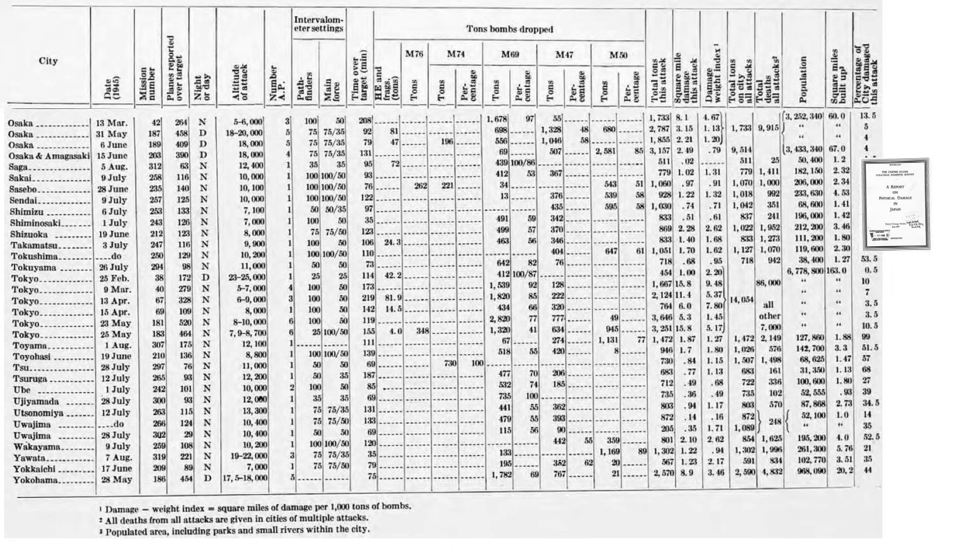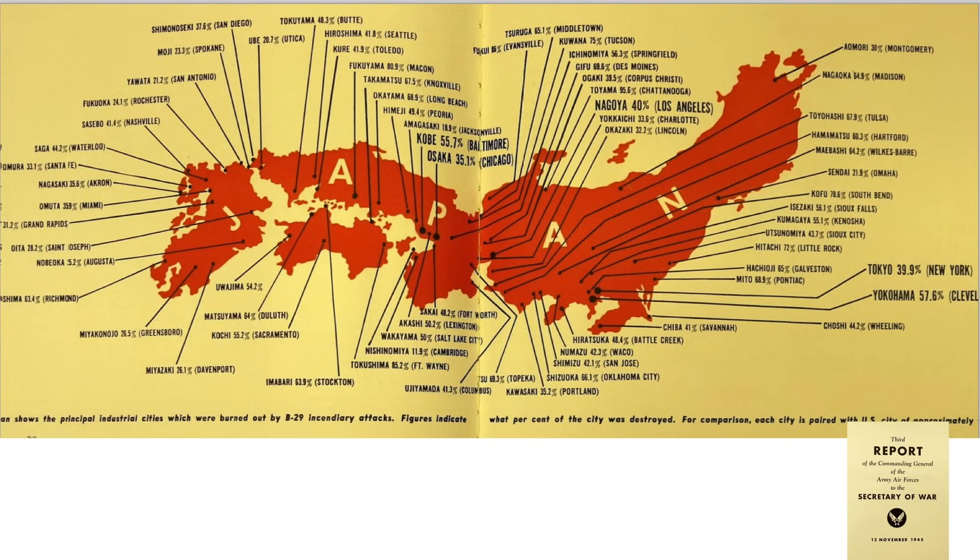This table completes the remaining Japanese cities firebombed from Osaka to Yokohama. The March 9th Tokyo firebomb raid, which killed 100,000 Japanese, is shaded in this row. The incendiaries of that raid included 1,539 tons of M-69s and 128 tons of M-47s.